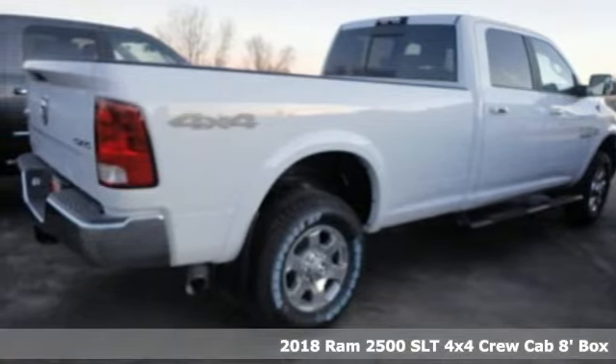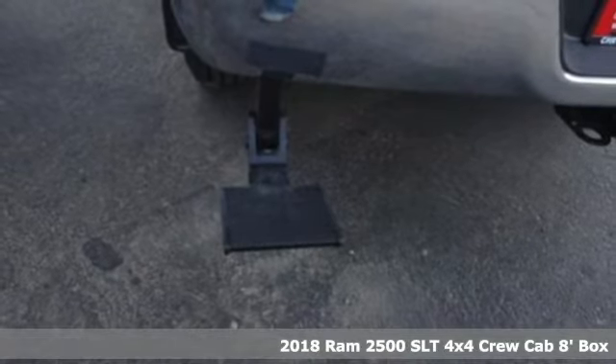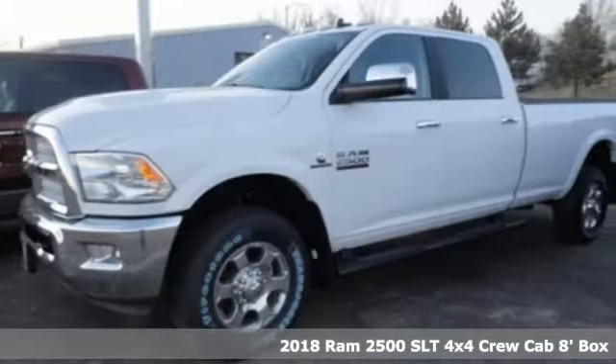Here's a new 2018 Ram 2500. When you need to grab life by the horns, you need a Ram. And it comes with all the amenities you need.